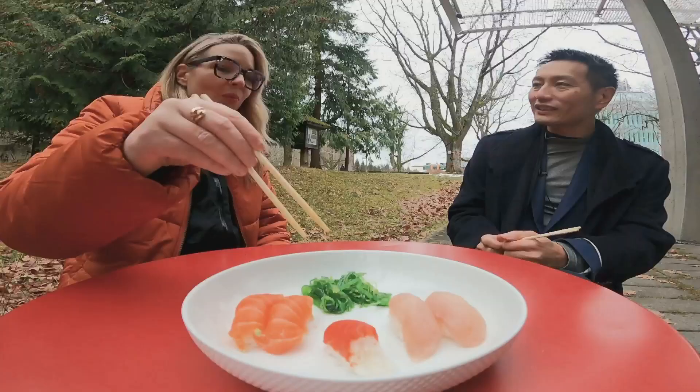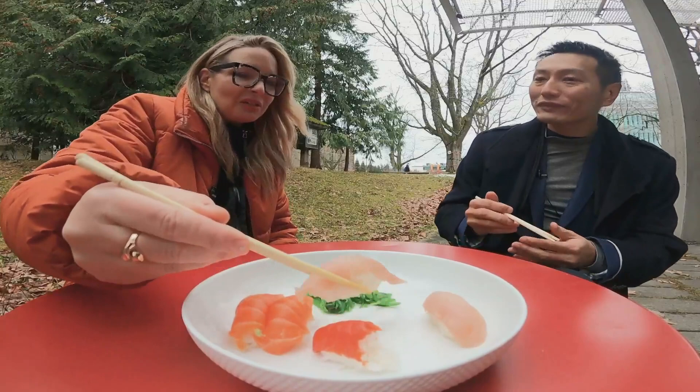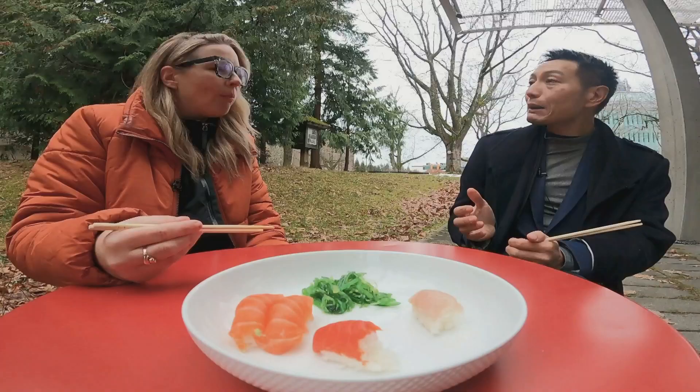What about tuna? Tuna is one of the species that has shown large-scale changes in distributions throughout the world — it's because of changing ocean conditions. I would say tuna is more frequently seen and increasingly abundant in British Columbian waters.